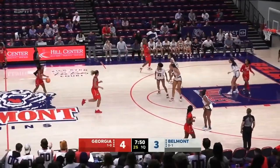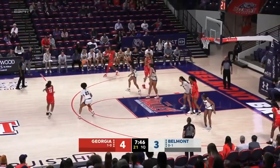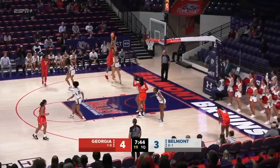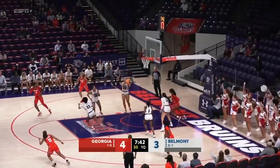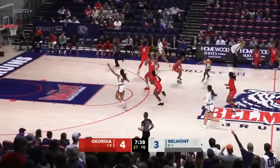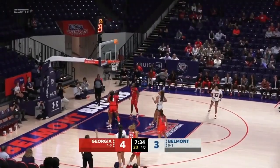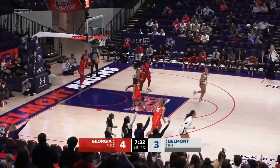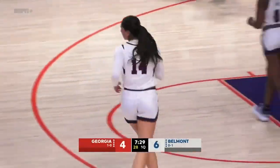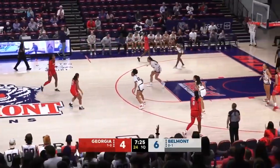The action is at a fast pace early on. Nicholson baseline jumper — in and out, no good. Belmont rebound for Tessa Miller. Cheeseman again, a three — got it. Kendall Cheeseman finds the bottom of the net and Belmont has its first lead at 6-4.